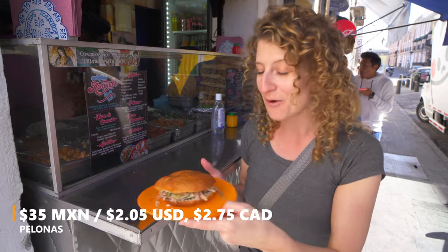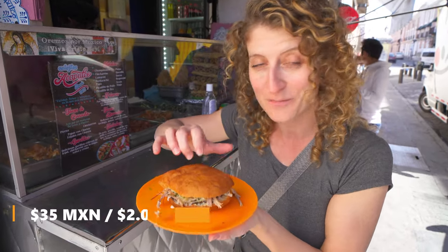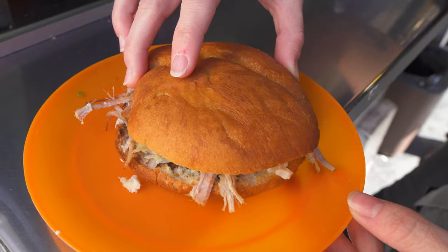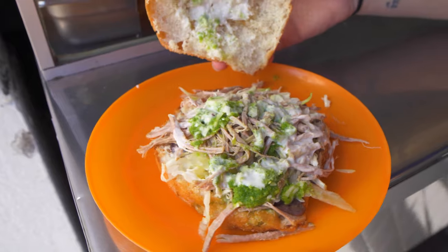We're here at Antojitos Acapulco, which is a place that specializes in antojitos — snacks here in Mexico. This place has been around since 1962, and what we wanted to try was this very famous and popular Poblano sandwich. What makes it so special is that it's made with actually fried bread — they deep fry the bread and you can see it's super light and crispy.